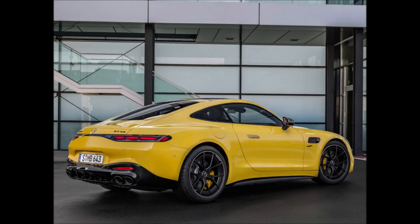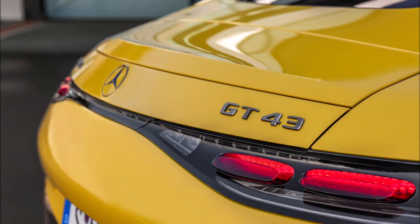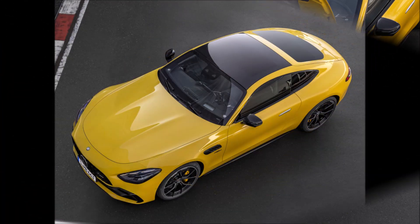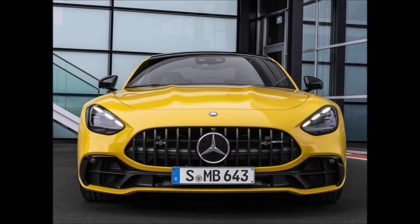Mercedes-AMG has unveiled a new entry-level version of its GT sports car, replacing the V8 engine with a four-cylinder engine that produces 415 HP (310 kW / 421 PS) with the help of an electric turbocharger. The Mercedes-AMG GT43 loses its all-wheel drive system and becomes available only with rear-wheel drive. The body kit has also been redesigned to differentiate it from the more powerful versions.